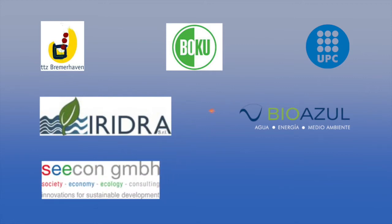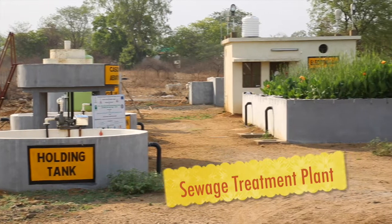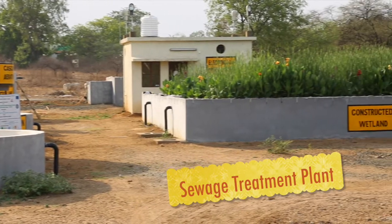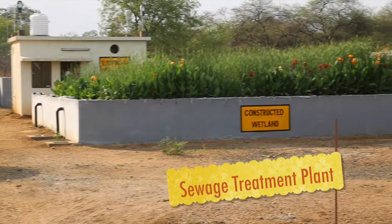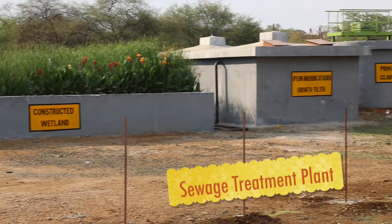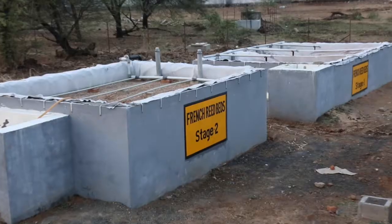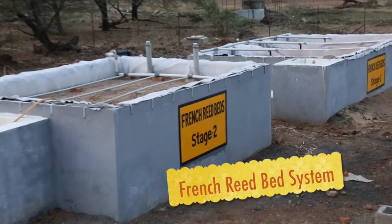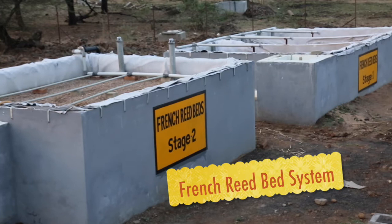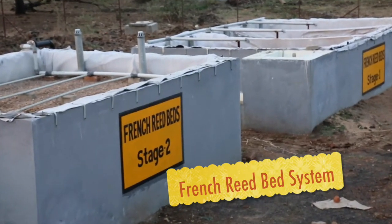A natural treatment-based Decentralized Sewage Treatment Plant of capacity 100 cubic meters per day is successfully implemented at Ordnance Factory Ambasari Estate, Nagpur. Additionally, an 8,000 liters per day pilot scale French reed bed system for raw sewage treatment is also implemented.